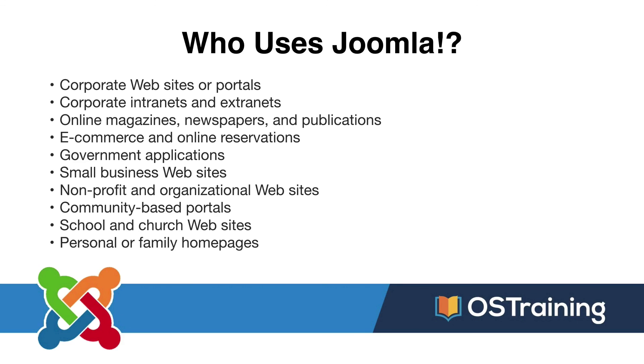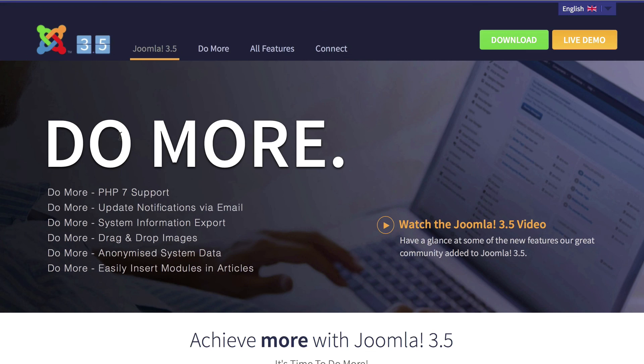Small businesses, non-profits, community-based portals, school and church websites, personal and family home pages — the list is practically endless. A lot of people use Joomla. And so that's a quick introduction about what Joomla is. In the next video, we'll start to talk about what Joomla can do.